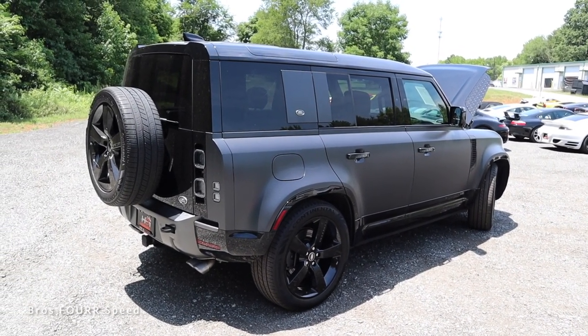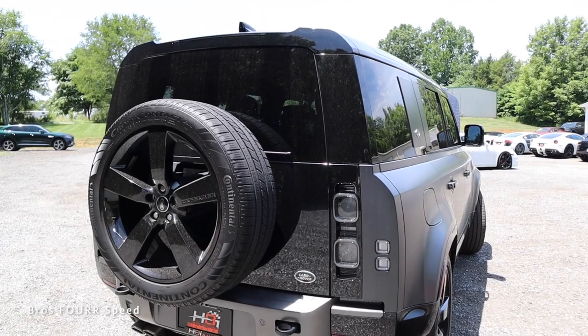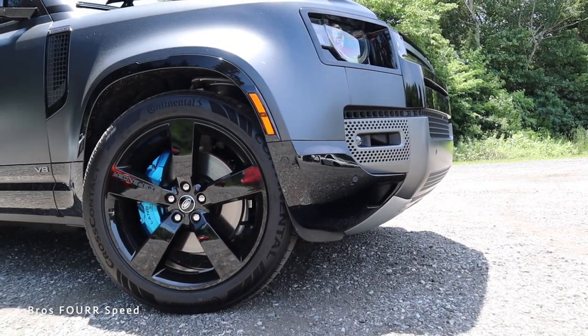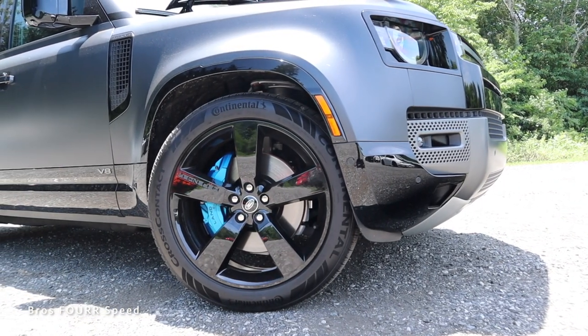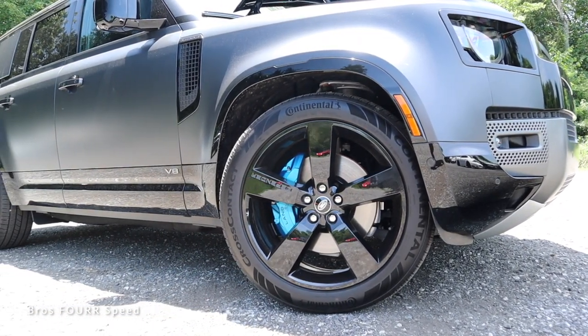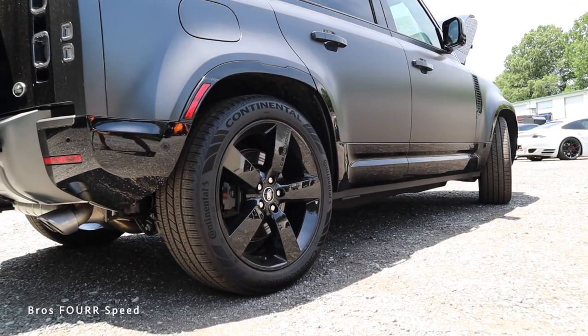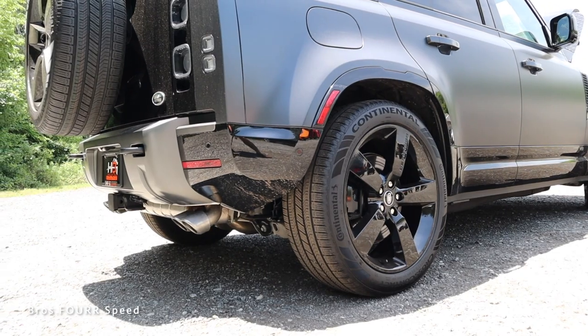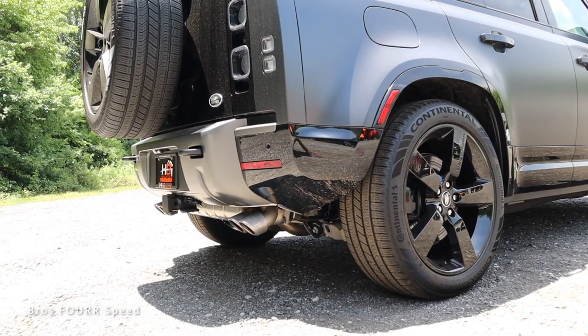The curb weight is around 5,700 pounds, running on a 19.8-gallon fuel tank with 14 miles per gallon in the city and 19 on the highway. The Defender can tow 8,200 pounds. Overall length is 197.6 inches, wheelbase at 118.9, height 77.4, and width 80 inches. As an off-road focused vehicle, the approach angle is 37.5 degrees, breakover angle at 27.9, ground clearance around 11.5 inches, departure angle 40 degrees, and water fording at 35.4 inches.